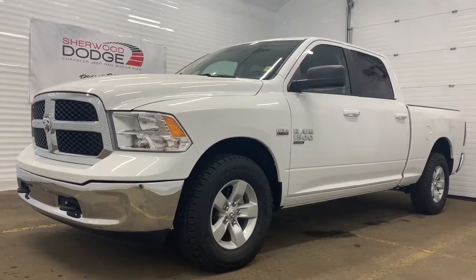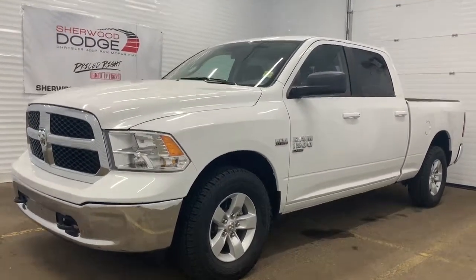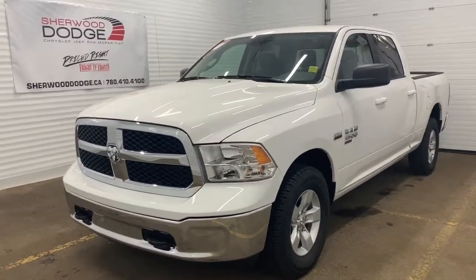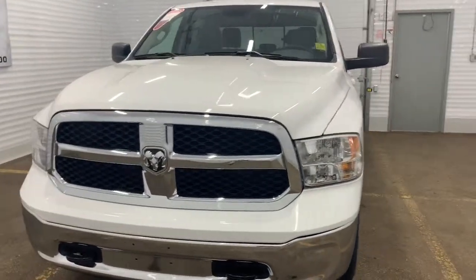Hi, this is Morgan from Sherwood Dodge and I'm going to show you this 2019 Ram 1500 Classic SLT Crew Cab in bright white. This 4x4 1500 comes with a clean Carfax and has under 7,000 kilometers on it.